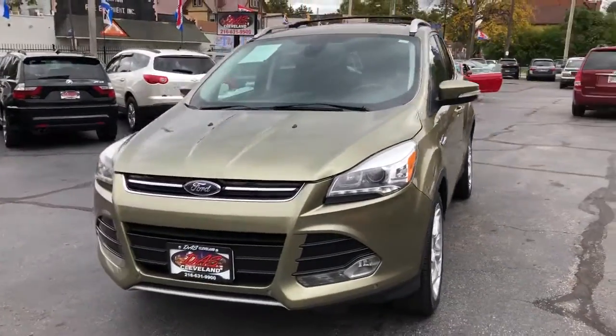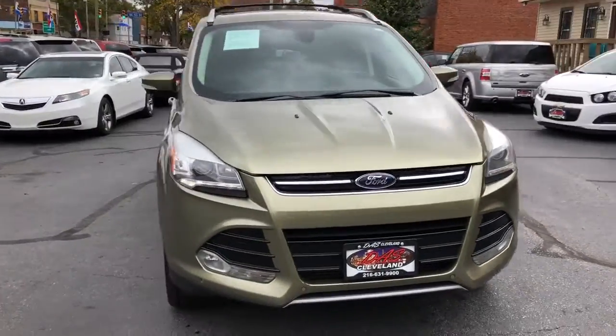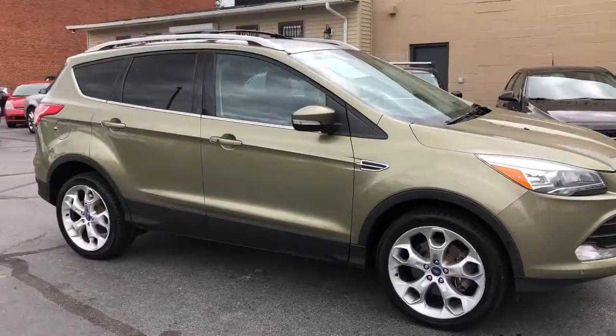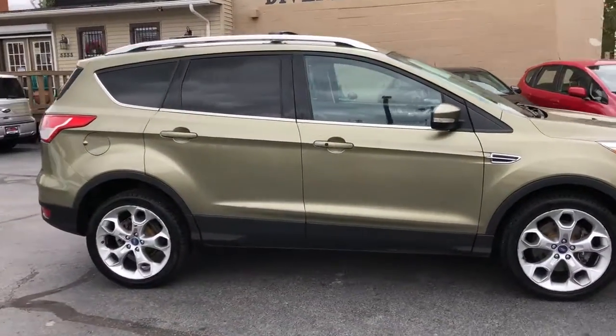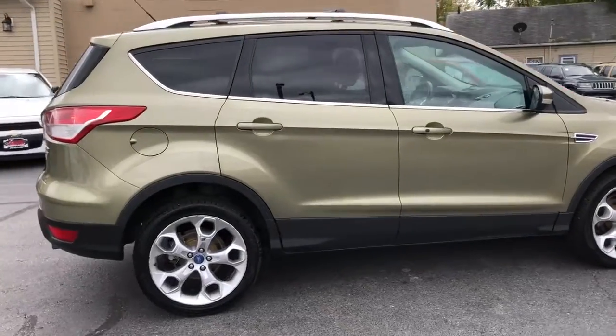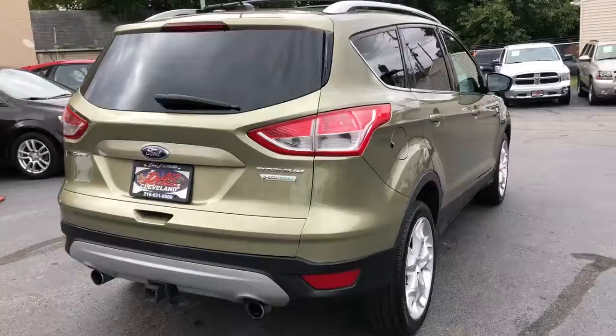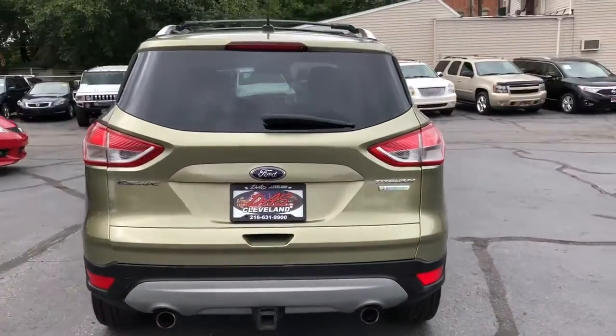2013 Ford Escape Titanium, loaded. Ginger ale metallic, black leather heated power memory seats, dual exhaust, trailer tow, panel roof, navigation, Sony premium sound.